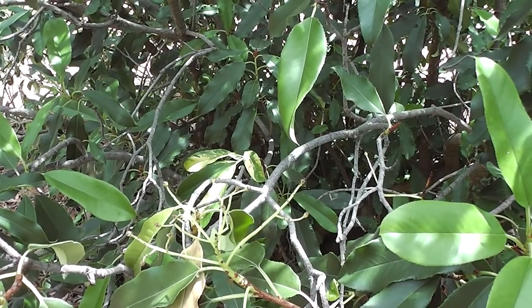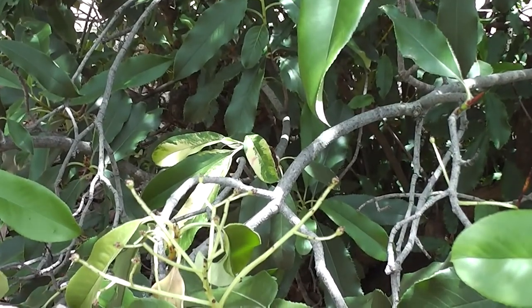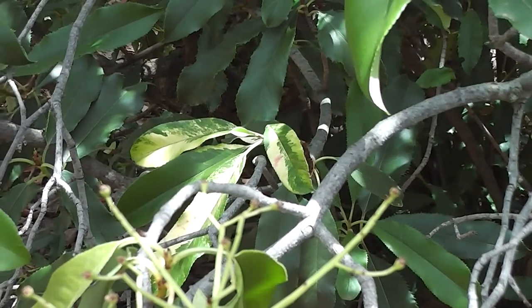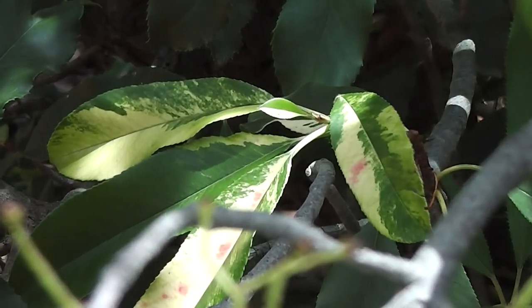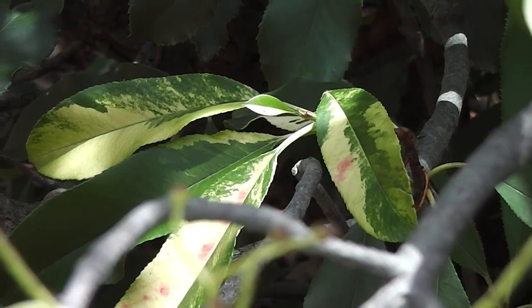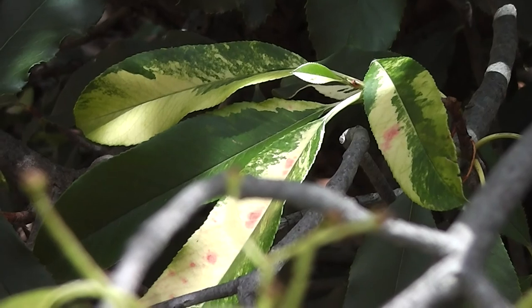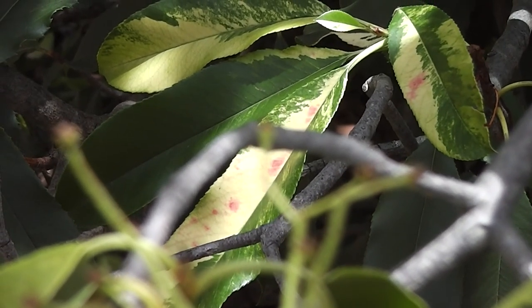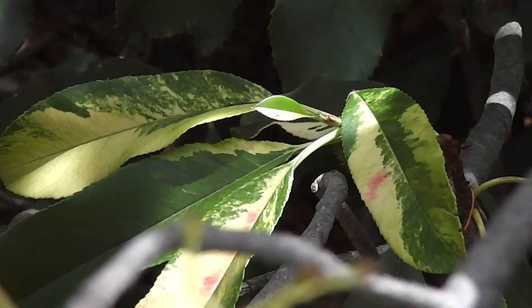Look at the amazing leaves on this Fertinia. It's a mutation — variegation, the most common form of mutation as I understand. Look, they're beautifully mutated, aren't they? Beautifully variegated. Lovely variegated leaves.